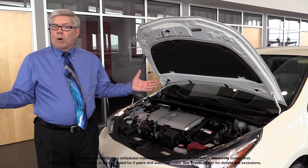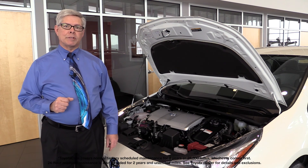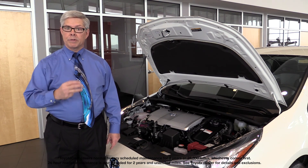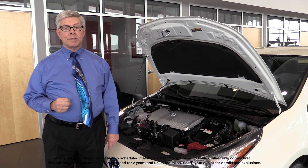What about ToyotaCare? Well that's free of course. Two years of 25,000 miles and all regularly scheduled maintenance. That also includes three years of nationwide roadside assistance.